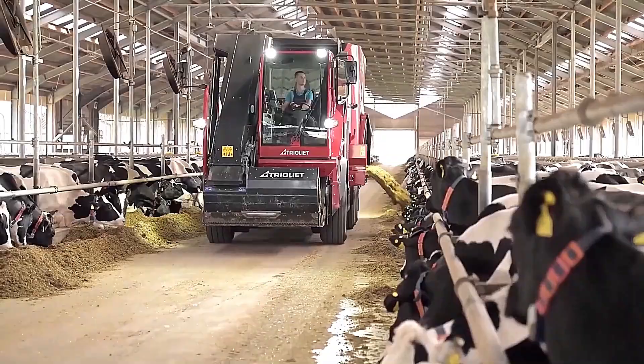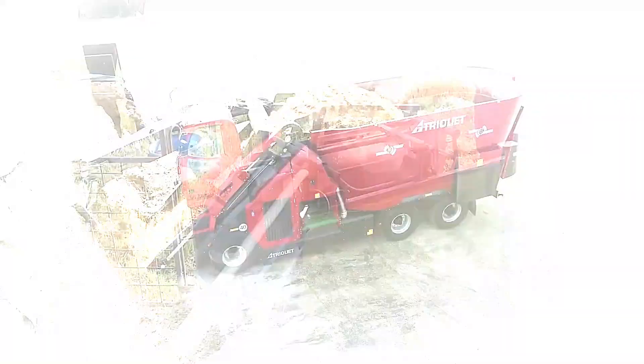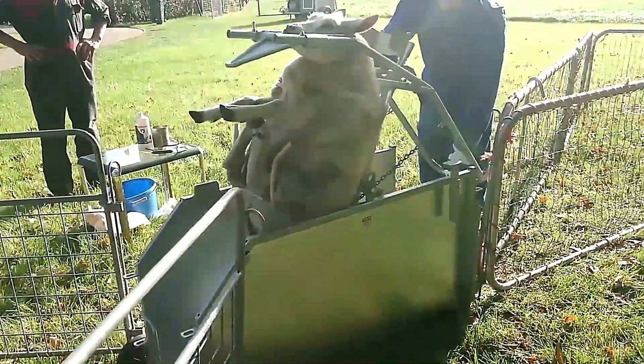Many of these are being used on farms for the very first time. Now, let's dive in.